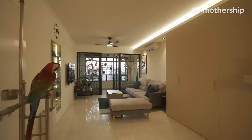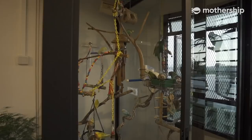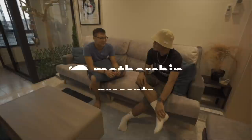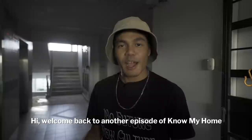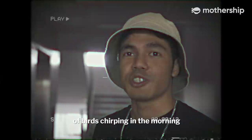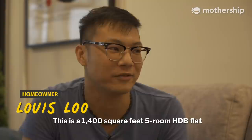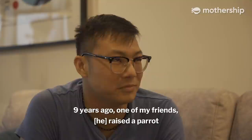Hello, welcome to my home. Welcome back to another episode of Know My Home, a series where we take a look at houses you won't expect to see in Singapore. Today we'll be looking at a very interesting home. Some of us may or may not like the sound of birds chirping in the morning, but this particular homeowner dedicated a space just to build a bird sanctuary for 28 birds in his home. This is a 1,400 square feet HDB flat. As you can see, this is a unique bird room. How did your fascination with birds come about?